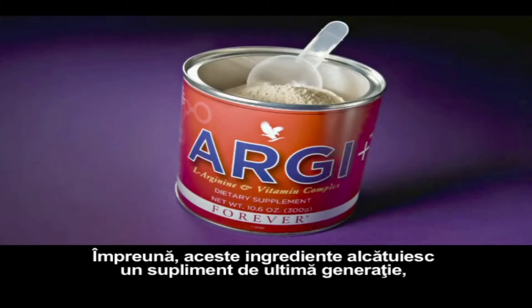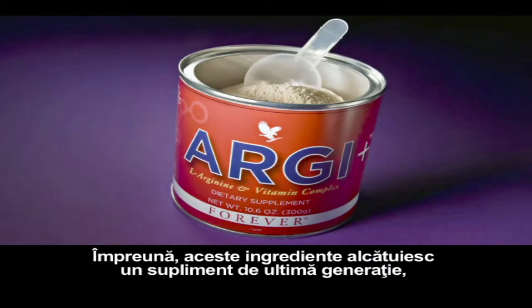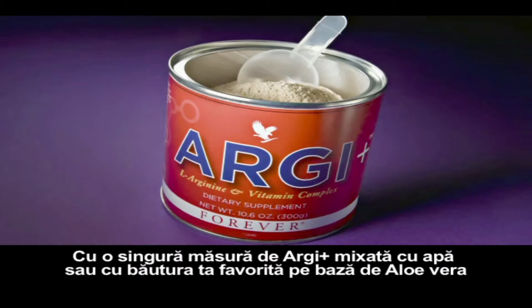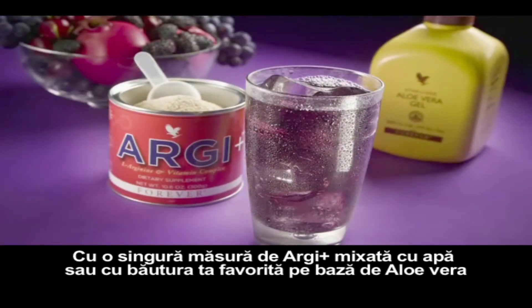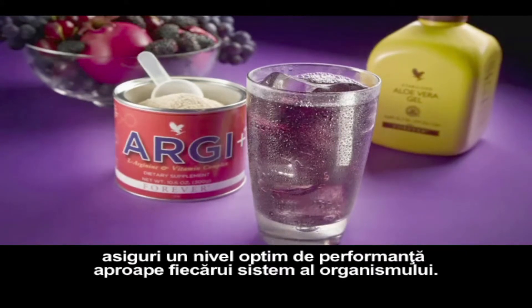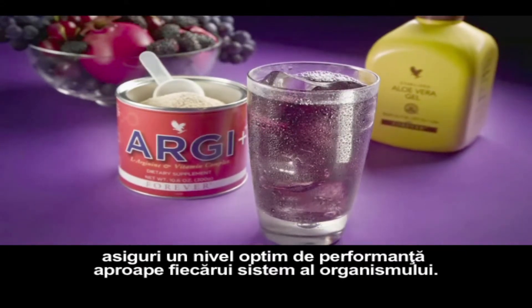Together, these ingredients create a new generation of supplement, one that supports better health throughout the entire body. Just a scoop of RG+ mixed with water or your favorite aloe drink, and you deliver optimal performance to nearly every system in your body.